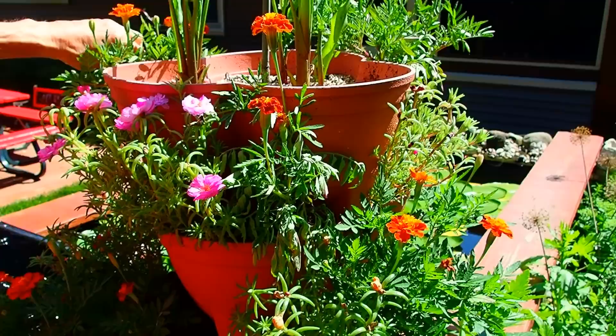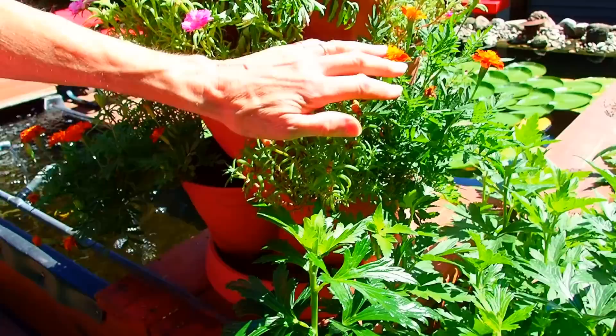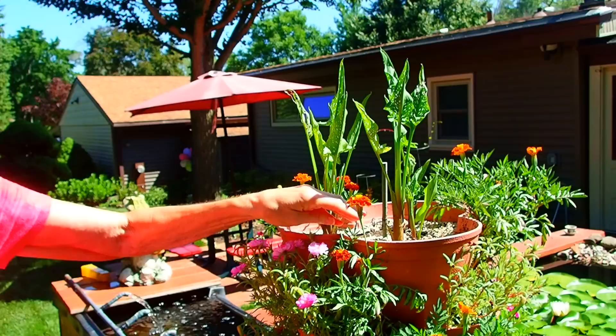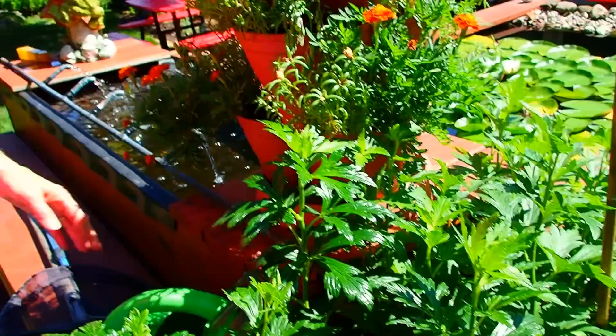A couple of years ago, all these planters were on sale and we got one. Each year we've been putting things in it. This year I decided just to put in marigolds and moss roses. And then these were the arrowhead callas. The water drains from the top, goes down to the next, goes down to the next, and then there's a tree on the bottom.